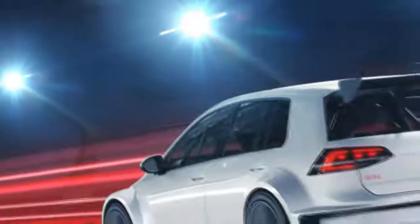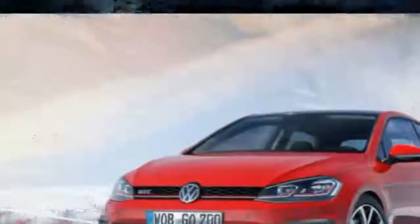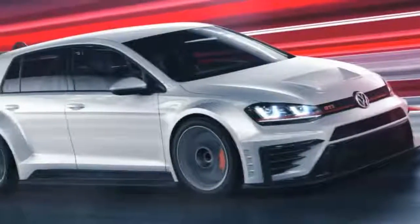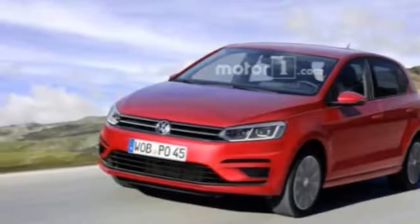Above it is a GTI badge and characteristic horizontal red feature line in the space between the headlamps. Also included are GTI badges within the trailing section of the front fenders, adhesive stripes along the lower section of the doors, high-gloss black exterior mirror caps, and standard 17-inch Brands Hatch design wheels.